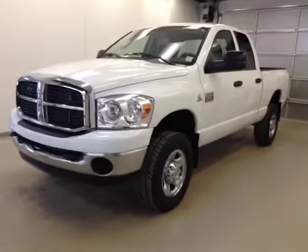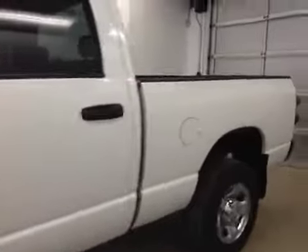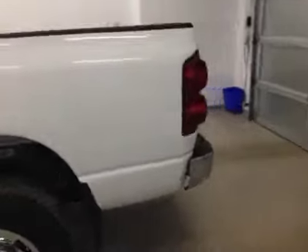This is stock number B5600, a 2007 Dodge Ram 2500 quad cab, four-wheel drive. Exterior color is bright white.